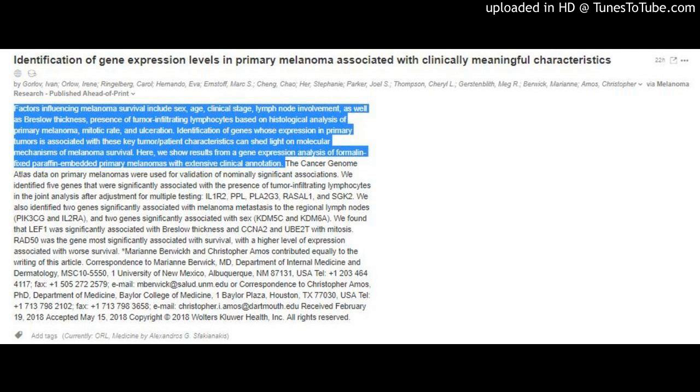Factors influencing melanoma survival include sex, age, clinical stage, lymph node involvement, as well as Breslow thickness, presence of tumor infiltrating lymphocytes based on histological analysis of primary melanoma, mitotic rate, and ulceration. Identification of genes whose expression in primary tumors is associated with these key tumor and patient characteristics can shed light on molecular mechanisms of melanoma survival.